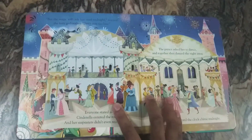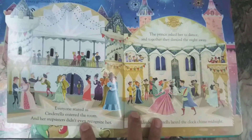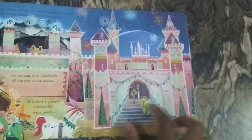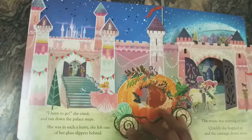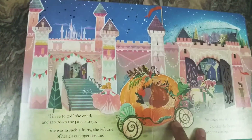Here's a flap to lift showing how the palace looks inside, where Cinderella dances with the prince. The fairy godmother warns her that the magic disappears after midnight, so Cinderella escapes just in time, leaving a glass slipper behind. You can see beautifully designed peep-through holes on this page as well.